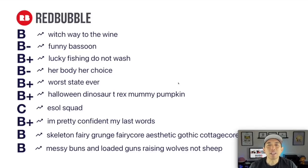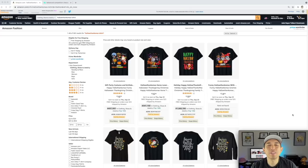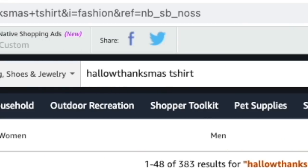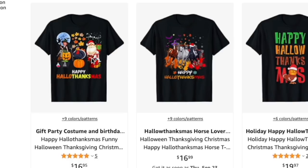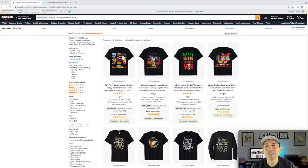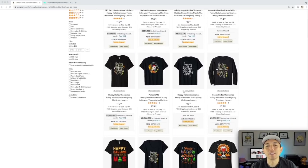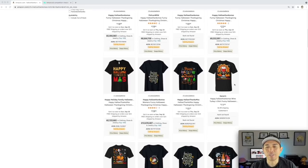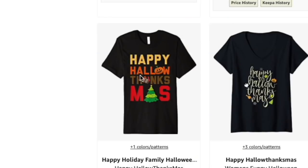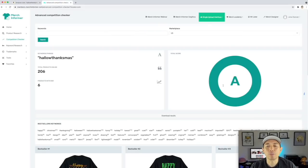Thanks for staying to the end — your reward is another edition of Trend Credits. Here is your trend: Hallothanksmas. This is a way to combine the three holidays we have — Halloween, Thanksgiving, and Christmas — making a new word. Happy Hallothanksmas: you got Santa Claus, the witch, the turkey — all those things combined in a mash-up of the three. So you've got Christmas trees, turkeys, and pumpkins, different ways to do it, even gnomes.